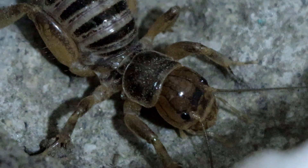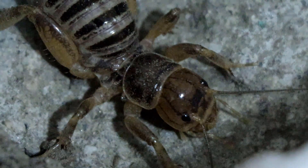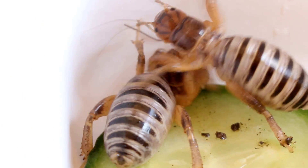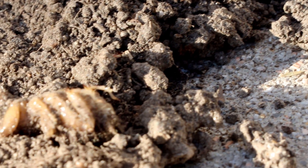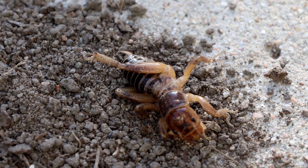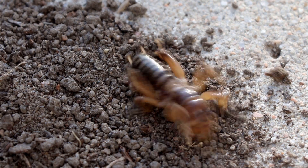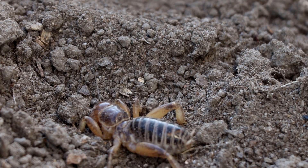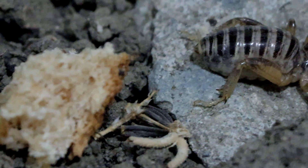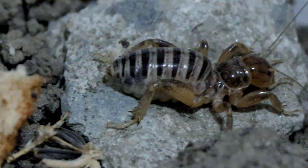Now you may think with that gigantic jaw it can surely hurt a human with its bite if provoked. Actually, most of the time that's not the case. Its form of defense may surprise you — other than digging its way to safety, it simply rolls over and plays dead. That's its preferred defense mechanism against predators.